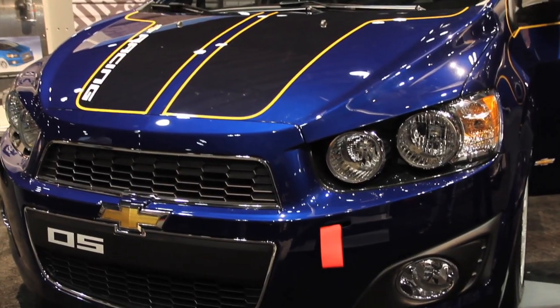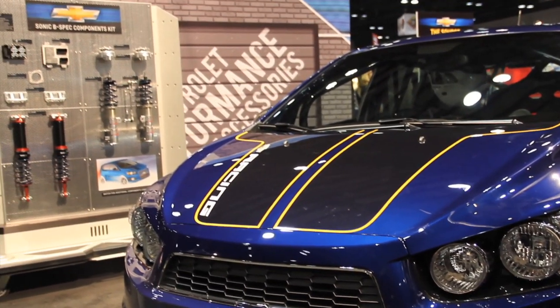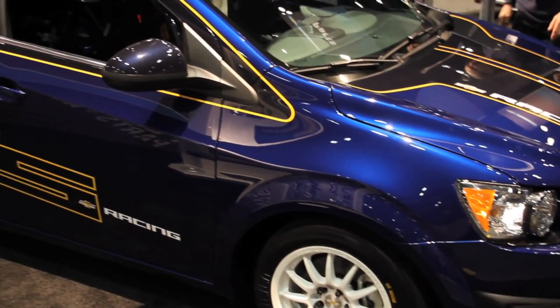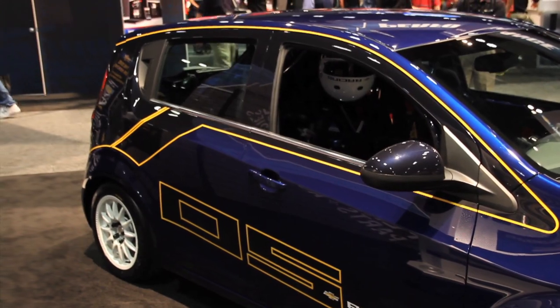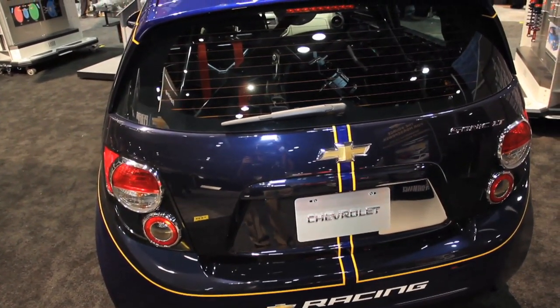It's a really cool car. We're at the PRI show, and there's a really wide variety of performance parts and performance vehicles here in the Chevrolet Performance Display. They range from the outrageous V8 cars, the Copo Camaro, including this car, which is an SCCA B-Spec Sonic — a very small car, very popular right now and on sale at Chevrolet dealerships. The racing team has taken this vehicle and optimized it per the B-Spec rules and turned it into a really competitive road race car.